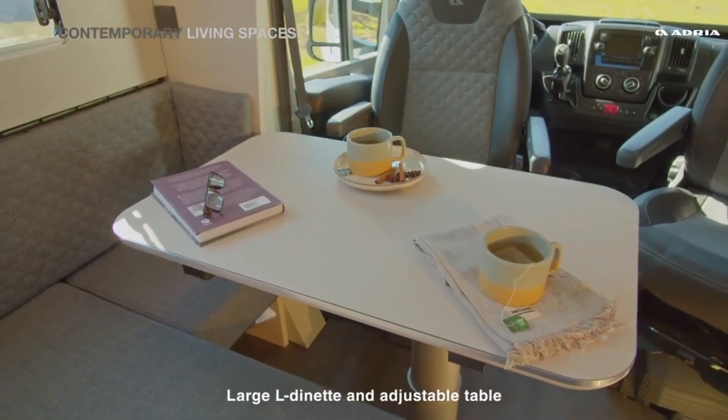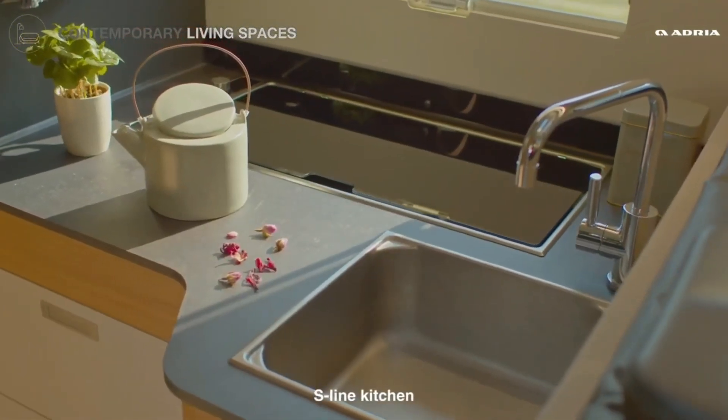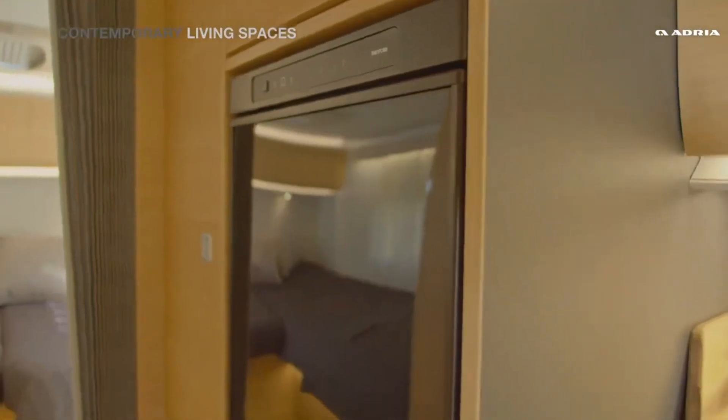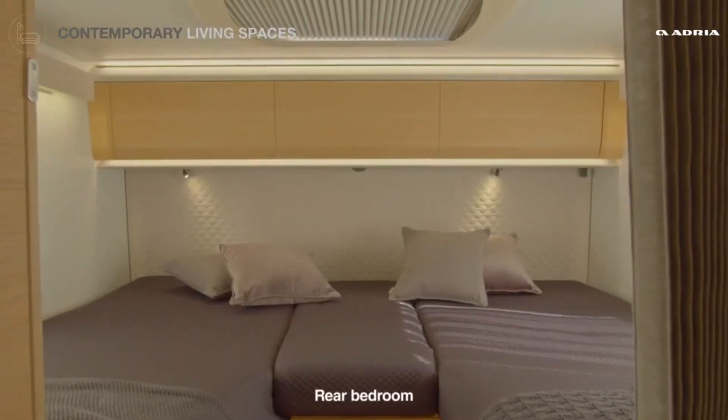You can enjoy the panoramic window, the multimedia wall, the S-line kitchen, the large bathroom, and the huge garage. You can also benefit from the exclusive Adria features such as the double floor, the LED lights, and the rear wall design.